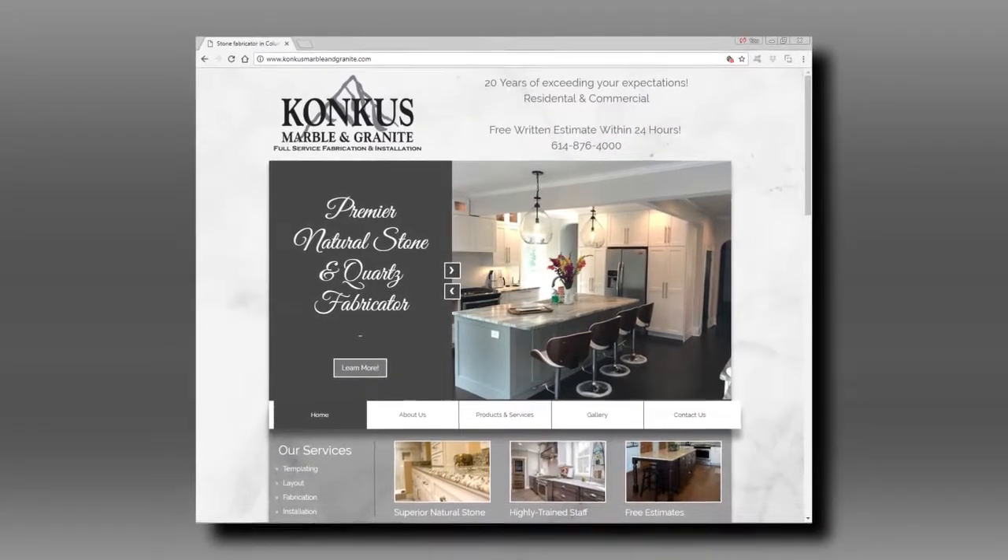How can we find out more about Honkus Marble and Granite and visit your showroom? Visit our website at kmgohio.com, then come on in and stop by. We're open during the week as well as Saturdays from 9 to noon.